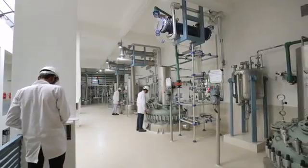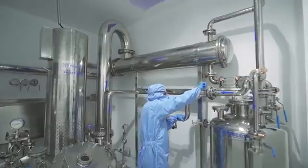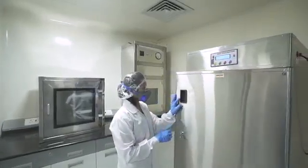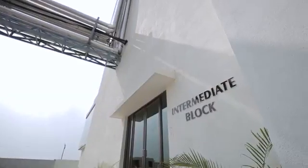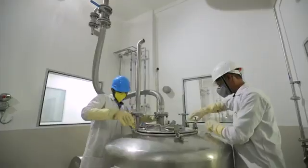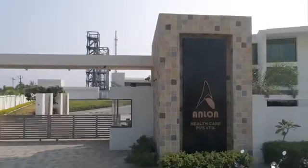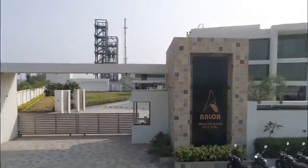Our manufacturing facility is equipped with high-precision instruments that build quality at every stage of the process. Both blocks use state-of-the-art machinery to meet global standards. Our ultra-modern manufacturing facilities comply with the regulatory requirements of leading health authorities.